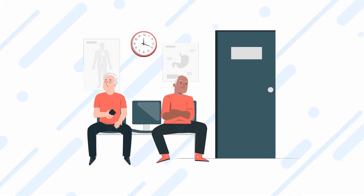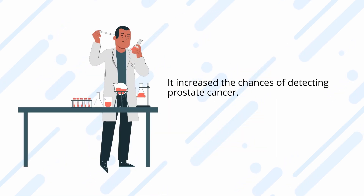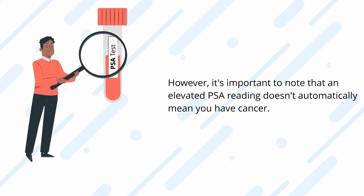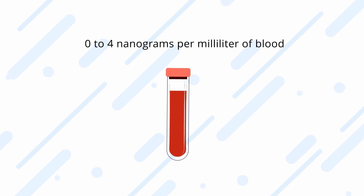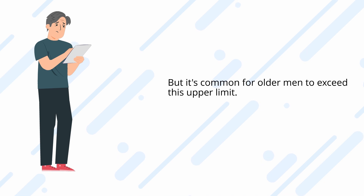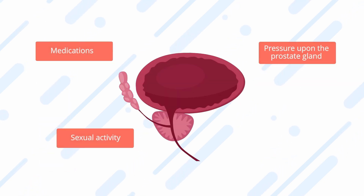When the PSA test became part of routine blood work for men over 50, it increased the chances of detecting prostate cancer. However, it's important to note that an elevated PSA reading doesn't automatically mean you have cancer. The normal range is considered to be from 0 to 4 nanograms per milliliter of blood, but it's common for older men to exceed this upper limit. Anything that increases the prostate size may also increase your PSA levels, but other factors should be considered too.